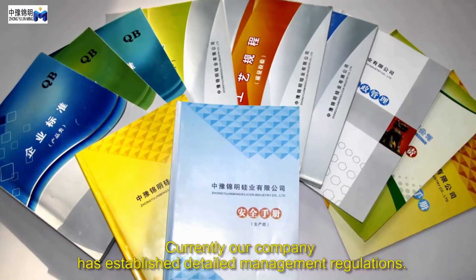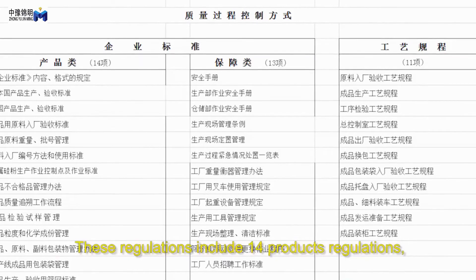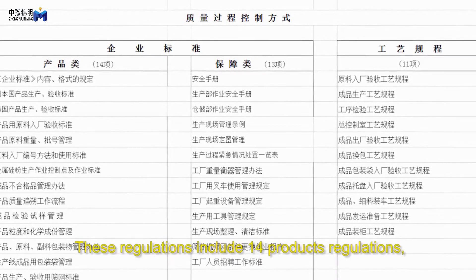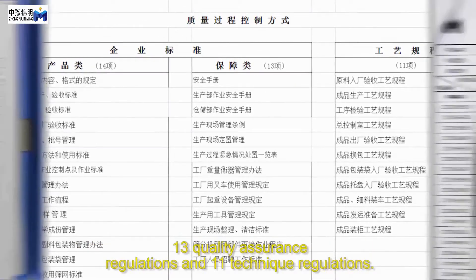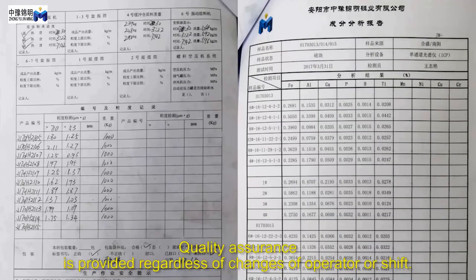Currently, our company has established detailed management regulations. These regulations include 14 product regulations, 13 quality assurance regulations, and 11 technique regulations. Quality assurance is provided regardless of changes of operator or shift.